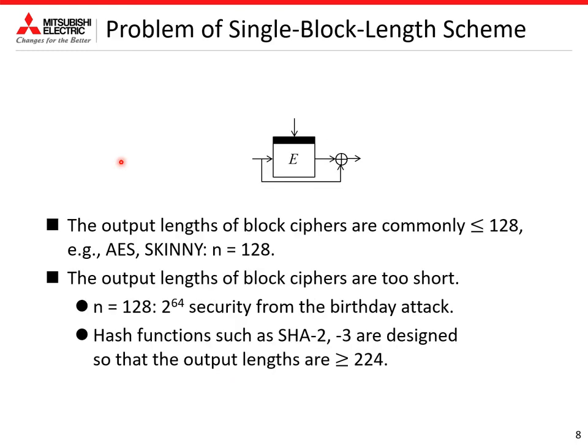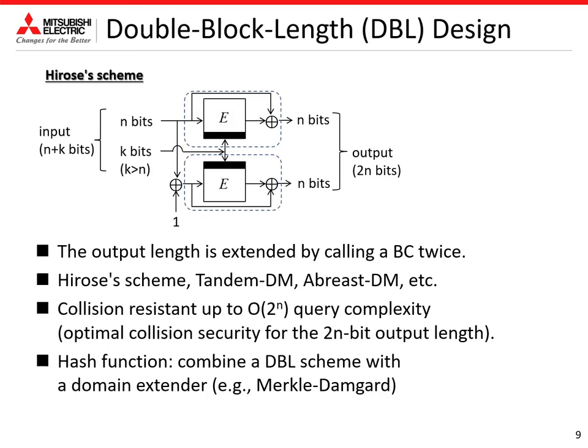On the other hand, the output lengths of block ciphers are commonly less than or equal to 128 bits, such as AES and SKINNY. But these output lengths are too short. When using a 128-bit block cipher, the security is ensured up to only 2^64 query complexity due to the birthday attack. So hash functions such as SHA-2 and SHA-3 are designed so that output lengths are greater than or equal to 224 bits. Double block length design is a useful approach to solve this problem, where the output length is extended by calling a block cipher twice.